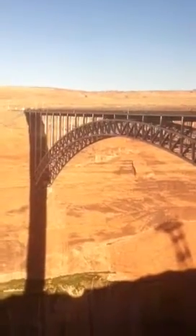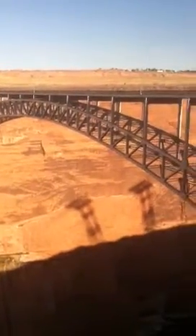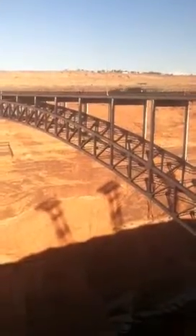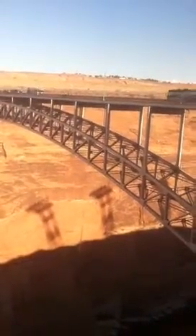The bridge itself is 700 feet above the Colorado River. The span of the bridge is 1,020 feet.